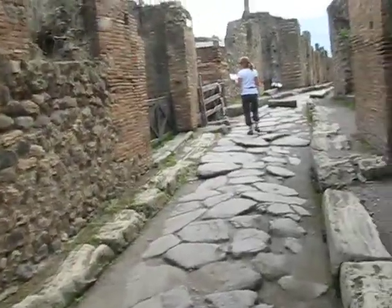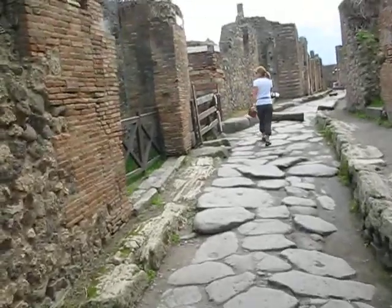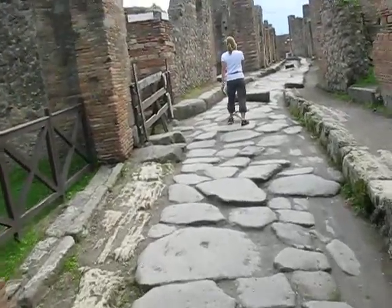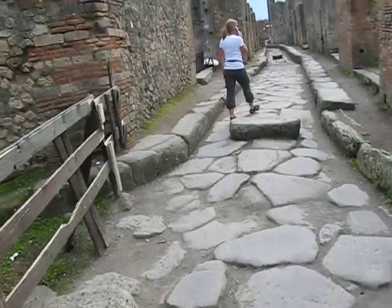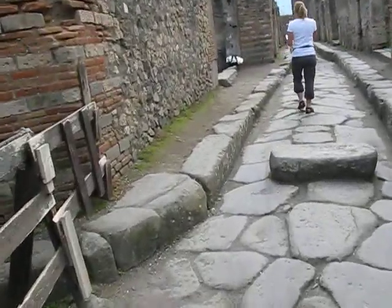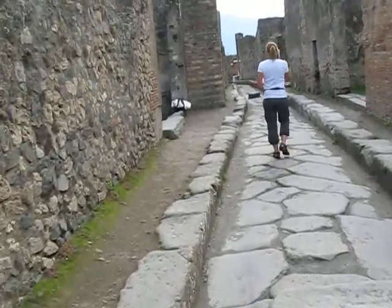That's why the city was so well preserved. It was covered in volcanic ash and rock until about the mid-1800s, when some archaeologists of the time and the government decided to dig it out.